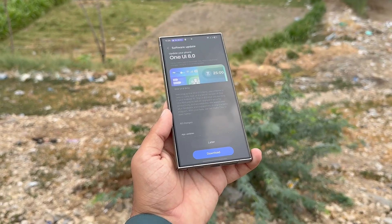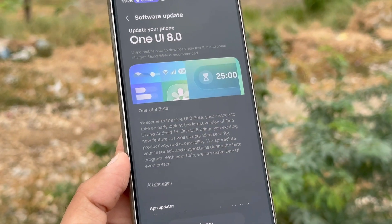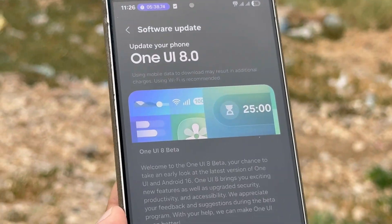For now, Galaxy S22 users will need to be a little more patient. The update is still on the horizon, and Samsung's development is steadily progressing. Stay tuned for further updates as One UI 8 continues to take shape.